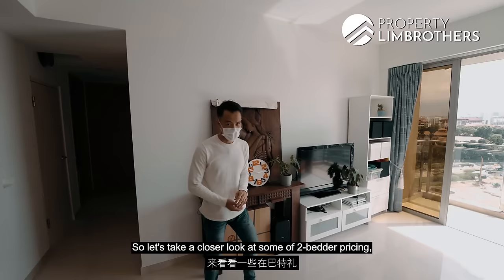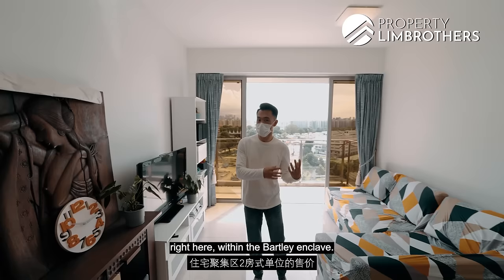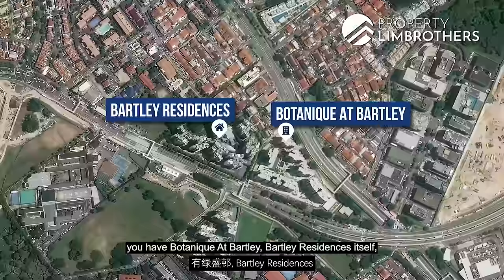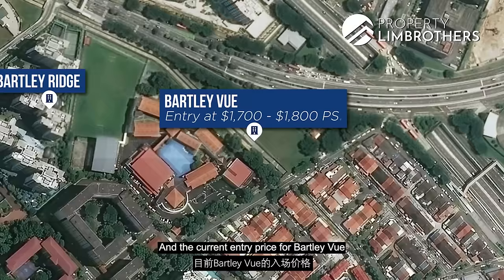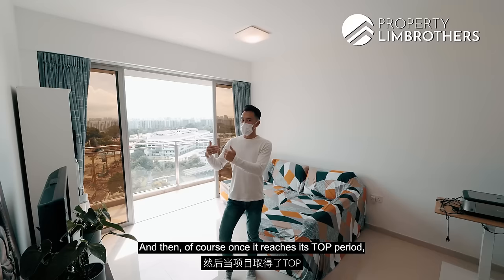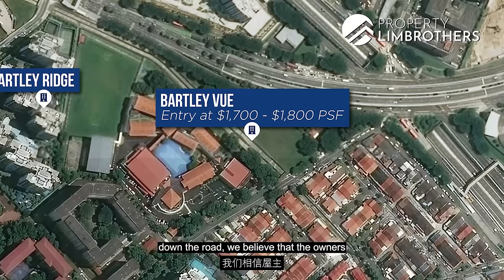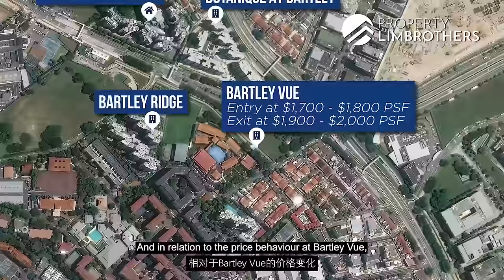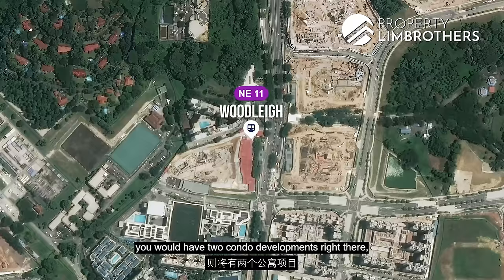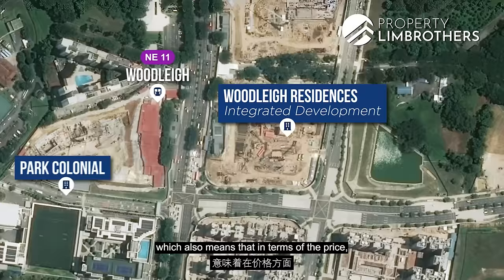Let's look at two-bedder pricing in the Bartley enclave. Within the vicinity you have Bartley Residences, Bartley Ridge, and the upcoming new launch Bartleyville. Bartleyville's current entry price is already approaching 1,700 to 1,800 PSF. A few years down the road, once the seller stamp duty period passes and the project reaches TOP, owners are expected to push towards 1,900 to 2,000 PSF. Bartley Residences is expected to tag closely to that price trend. Over at Woodleigh MRT, Park Colonial and Woodleigh Residences are the two condo developments — Woodleigh Residences being integrated and commanding premium pricing.